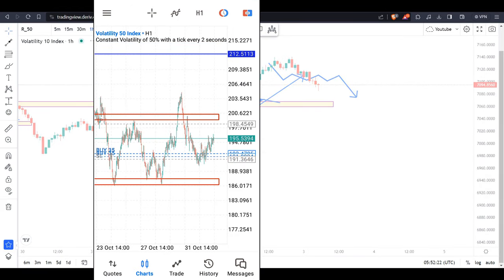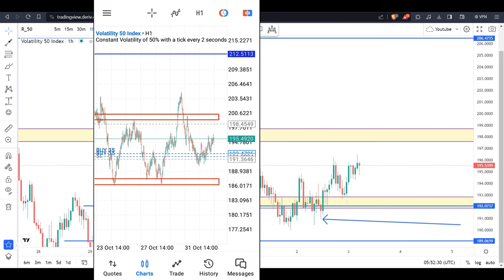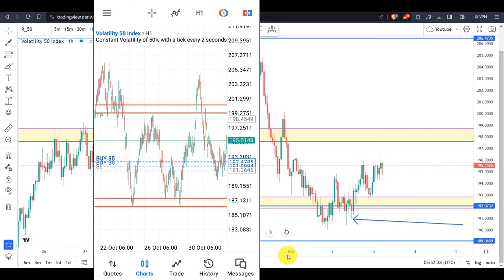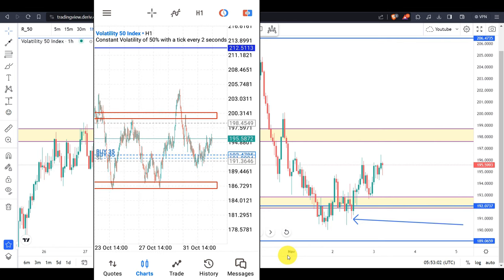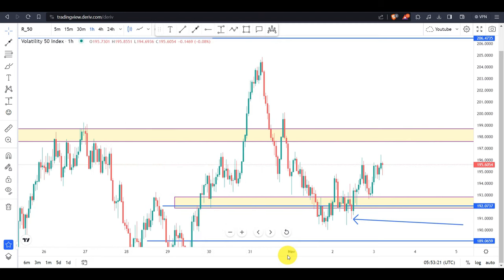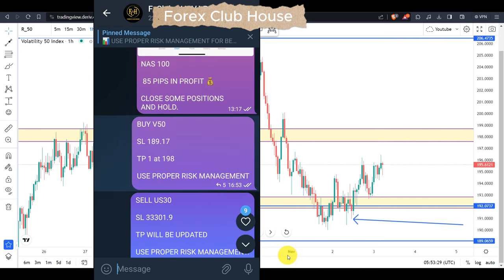Hello guys and girls, welcome back to my YouTube channel. We did take this trade as we analyzed — the analysis was done on this YouTube channel and the video is still there. We did say on Volatility 75 index that this price is on a bullish pattern, and we identified this pattern to be a double bottom pattern. We said since the distance between the neckline and the two legs is not yet covered, this price is still on a very bullish momentum. This trade was also shared on the Telegram group.